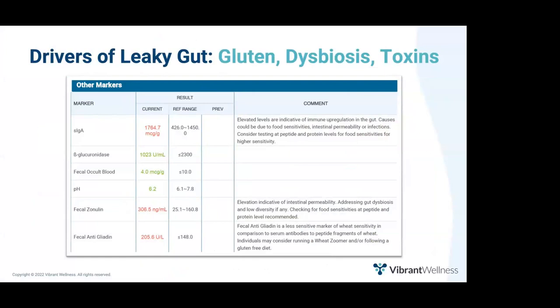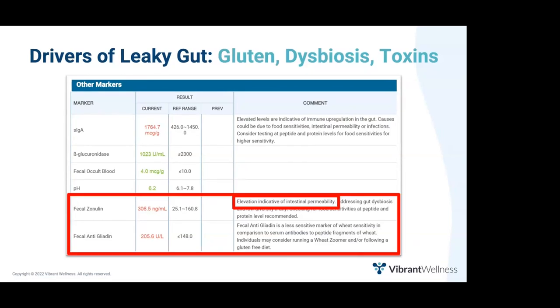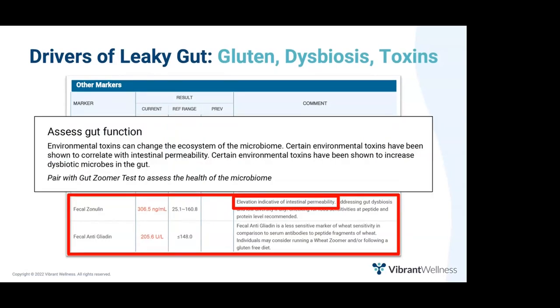Since LPS becomes problematic when the gut is leaky, another GutZoomer marker to check is fecal zonulin. Elevation in fecal zonulin is indicative of intestinal hyperpermeability, commonly referred to as leaky gut. It is well documented that consuming gluten can increase fecal zonulin. However, if fecal antigliadin is within normal limits, suspect that dysbiosis or toxins may actually be breaking down the intestinal barrier rather than gluten. Environmental toxins can change the ecosystem of the microbiome, and certain toxins correlate with intestinal permeability and increased dysbiotic microbes.